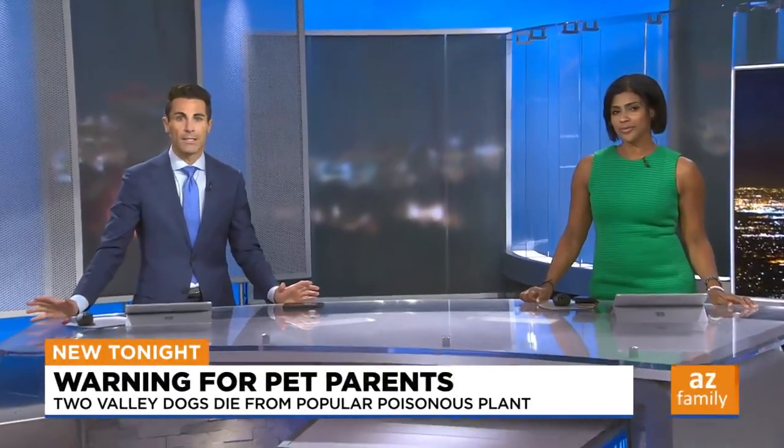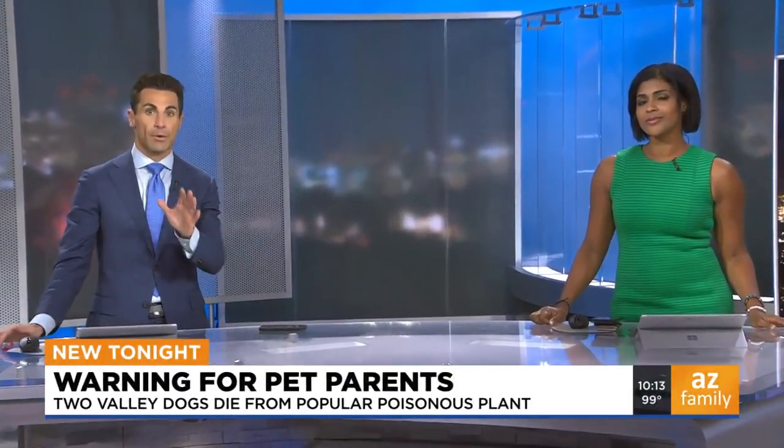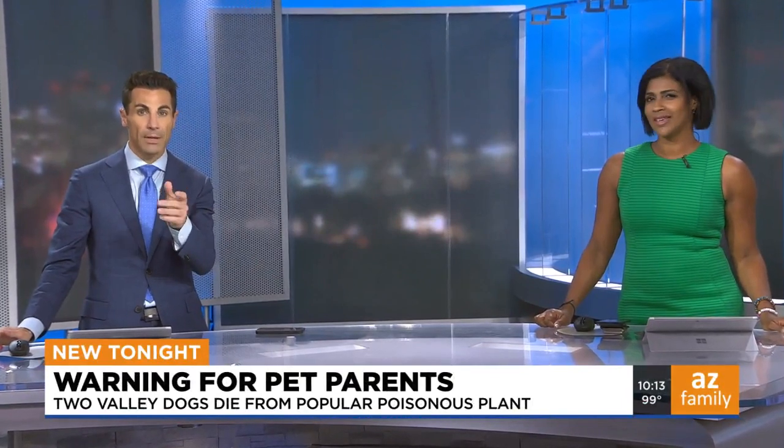And a story that is new tonight. We're talking about a poisonous plant that could be in your neighborhood, and if your pet eats one of those little pods from that plant, your pet could end up dying.